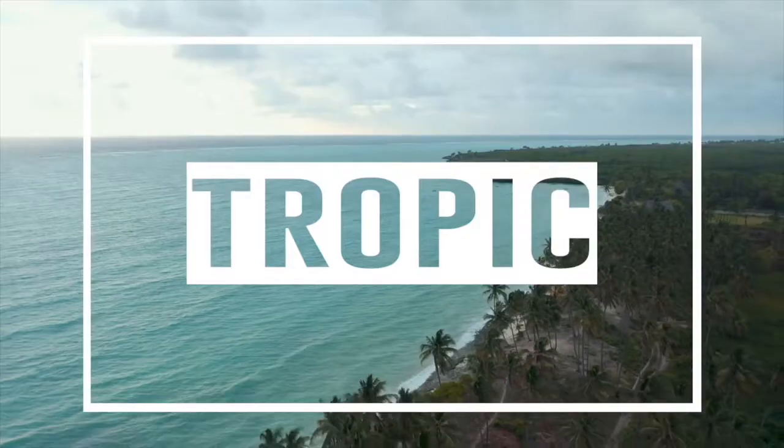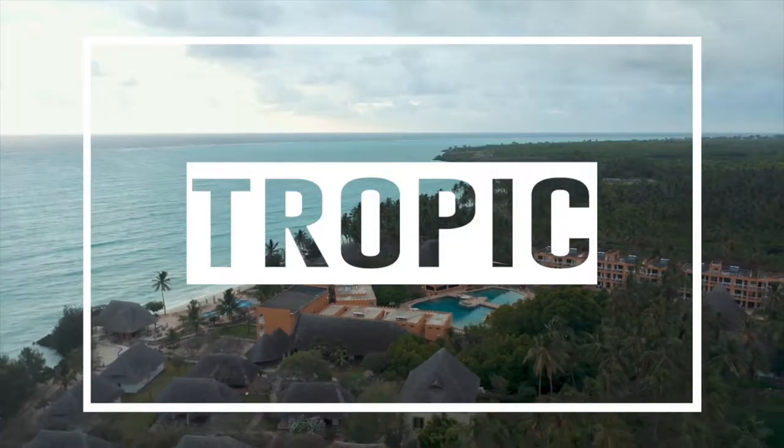If you want to consistently rank on the explore page in 2021, you've come to the right place. Today we're talking about how to get on the explore page and rank consistently in 2021. I have a total of 12 tips for you in this video, so make sure you watch all the way through to get the maximum chance of exposure and get on the explore page as much as possible.